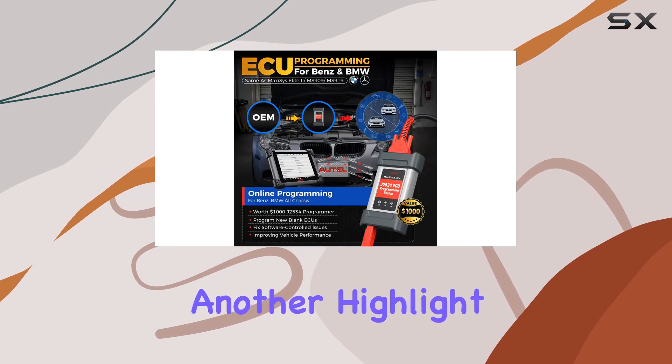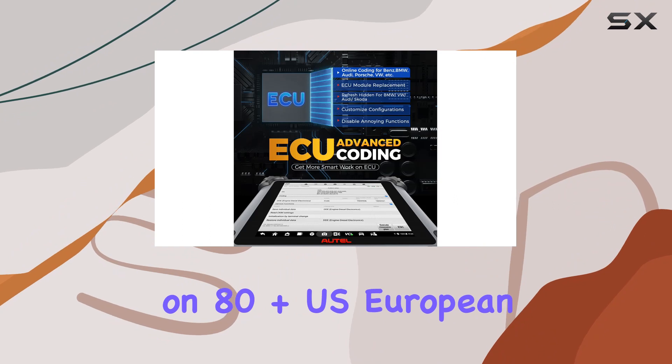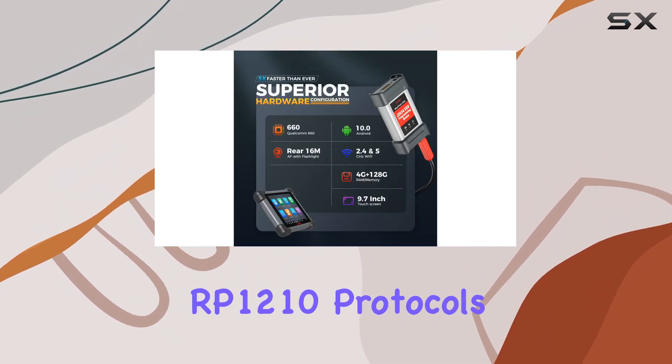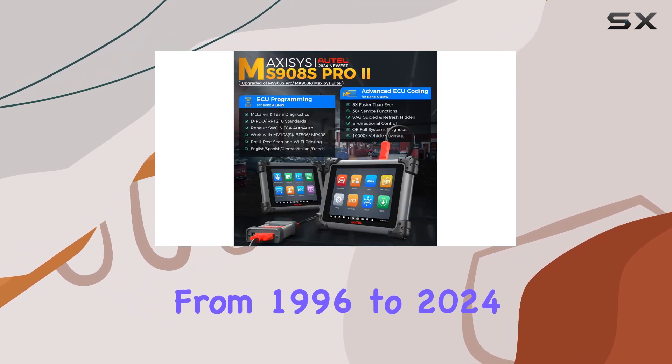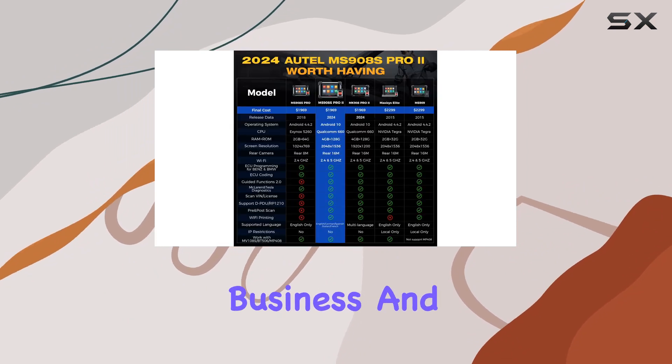Extensive vehicle coverage is another highlight. The MS908S Pro 2 works on 80-plus US, European, and Asian makes and models, thanks to the latest DPDURP-1210 protocols. From 1996 to 2024, it covers 150 car brands, making it an invaluable tool for your maintenance business.